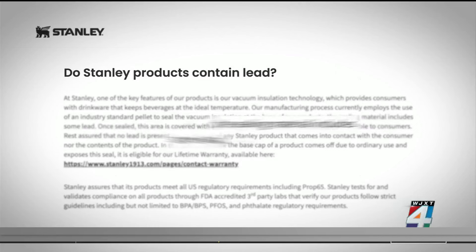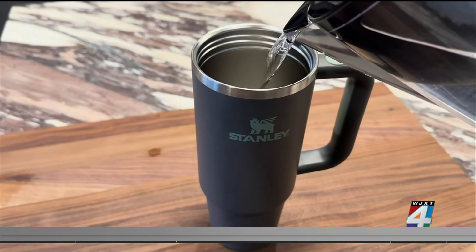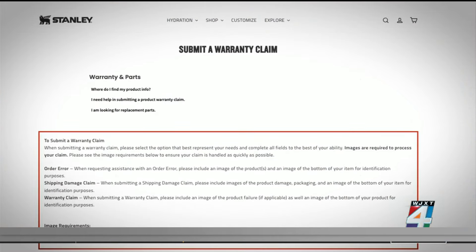Stanley's website discloses that its sealing material does include some lead. On its website, Stanley tells customers to rest assured that no lead is present on the surface of any Stanley product that comes into contact with the consumer nor the contents of the product. If you own a Stanley quencher and the button on the bottom falls off, stop using it immediately and contact the company for a replacement.